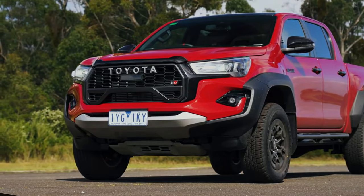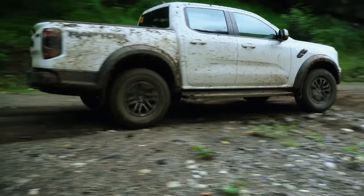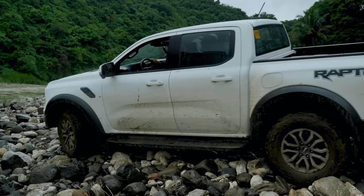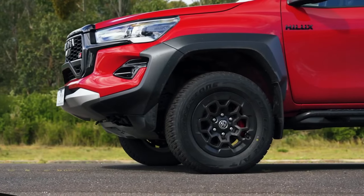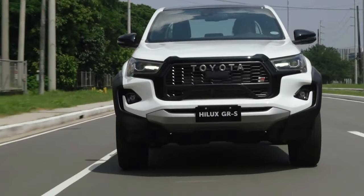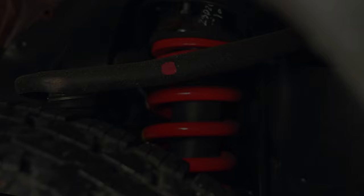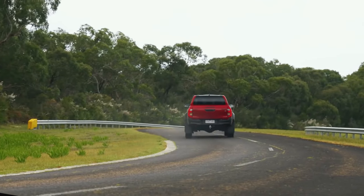Unleash your wild side with the 2024 Toyota Hilux GR Sport, a powerful manifestation of off-road prowess and cutting-edge design. As the Australian-led ingenuity echoes through its robust features and enhanced performance, one can't help but be captivated. Is the Hilux GR Sport not just a vehicle but a thrilling adventure waiting to unfold, pushing the boundaries of what an everyday pickup can achieve?